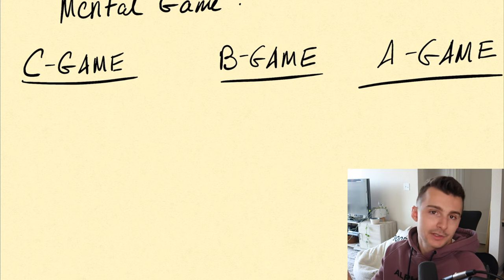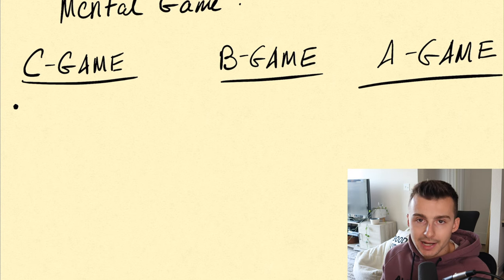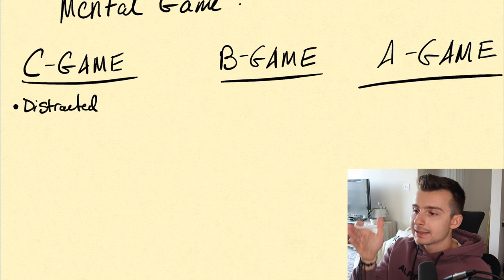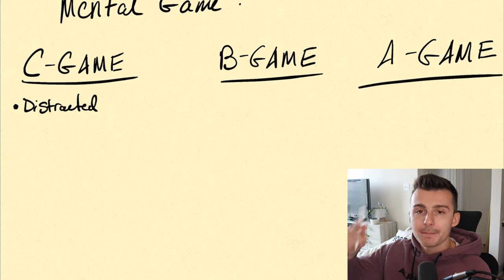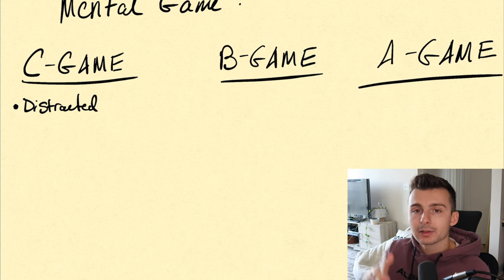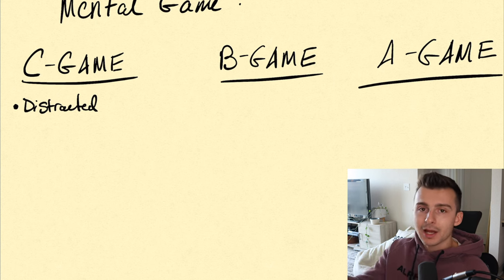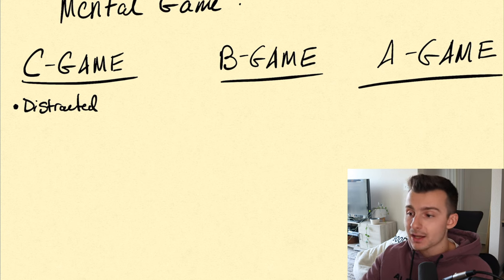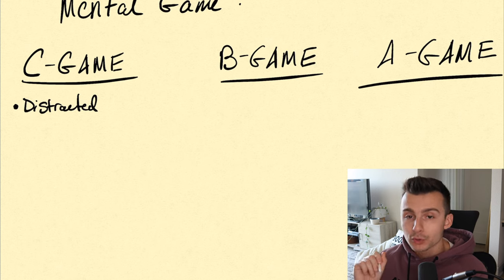So what do you put in some of these categories? In your C game, maybe you're realizing that mentally you're completely distracted — dogs running around, kids running around, TV's on, and you've got too much going on that takes you away from focusing on the charts, the trends, the patterns. Many times you won't realize this until after the day's over or after the trade's over, and then you'll look back and say, why did I do that? It really comes down to diving deeper and taking the extra minute to think about what was the root of that mistake and what truly caused it.